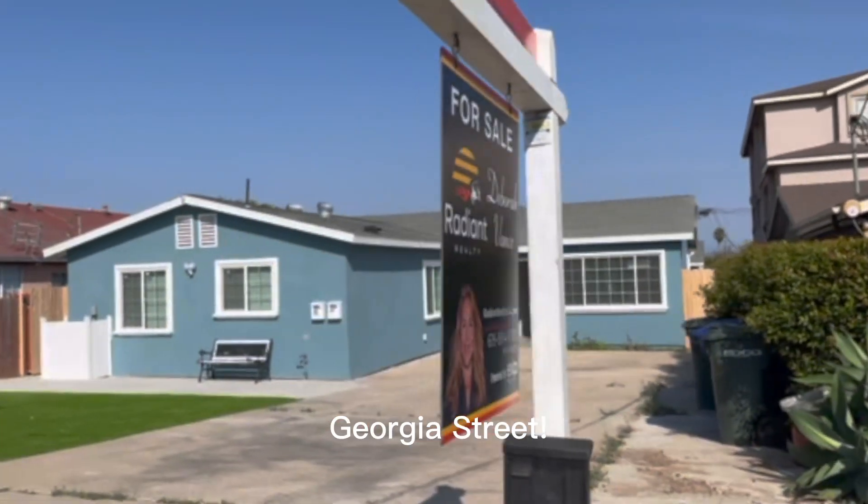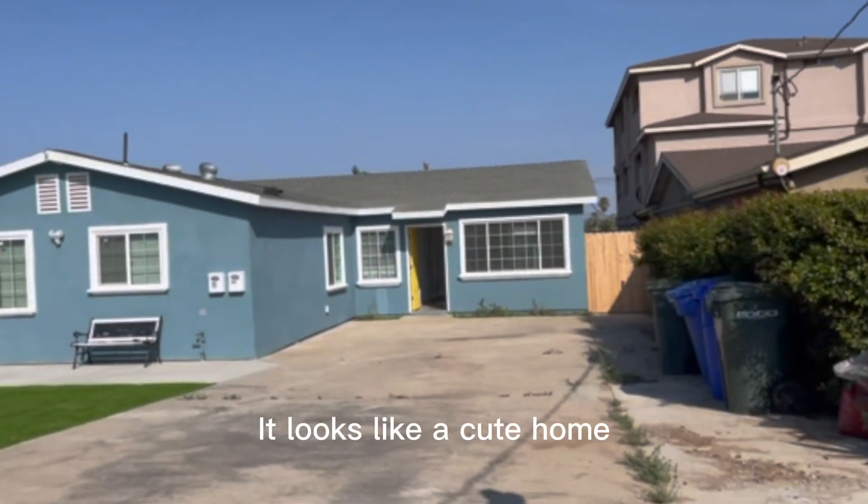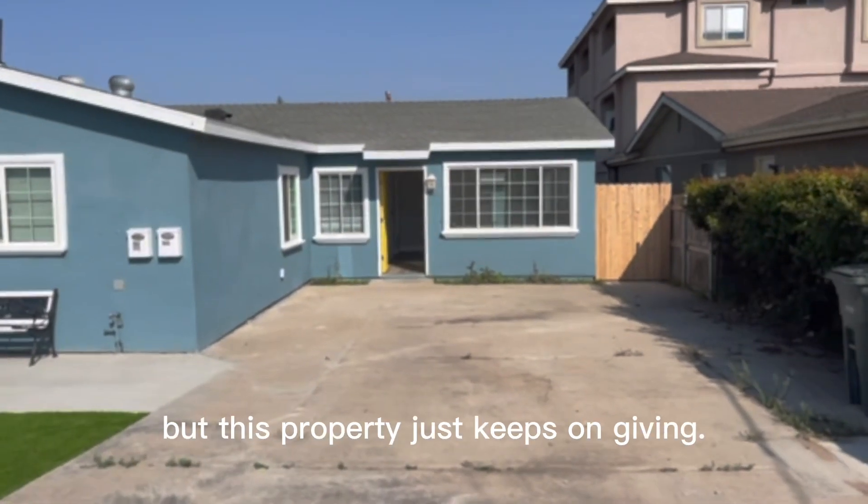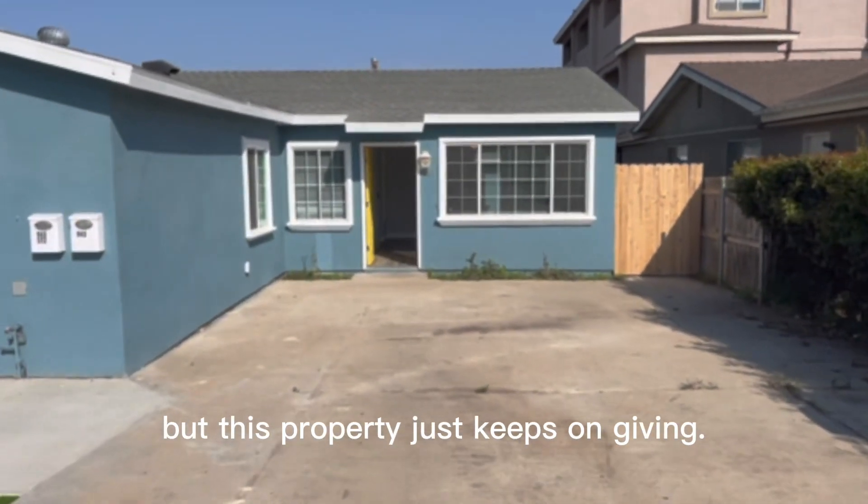Welcome to 943 Georgia Street. It looks like a cute home in Imperial Beach from the outside, but this property just keeps on giving.